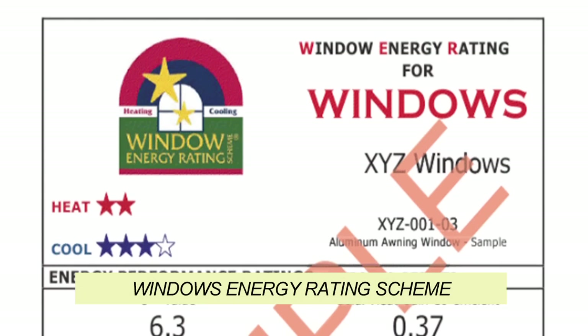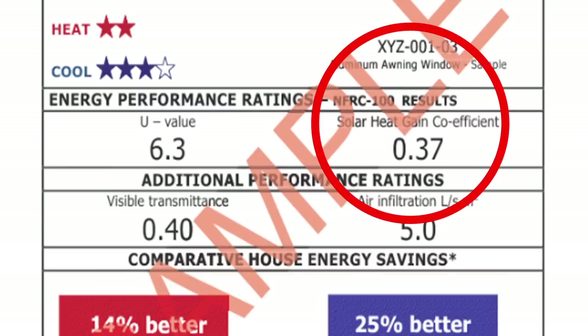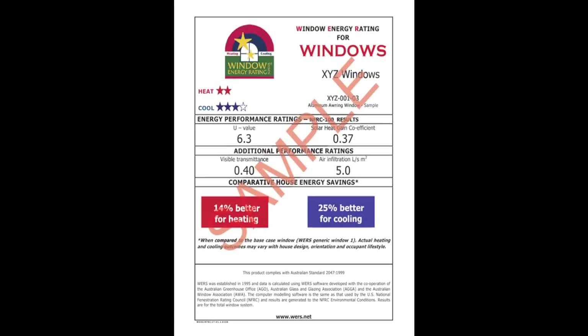Check the WERS label to help select the right glazing. It contains the SHGC at the bottom of the label, as well as other measures such as U-value. Watch the next Building for Comfort video for more information on U-values.